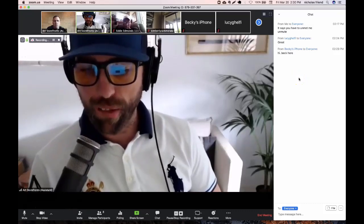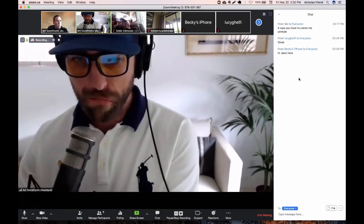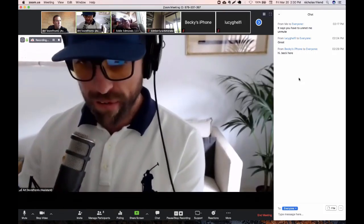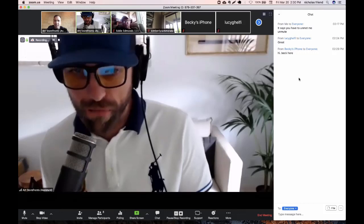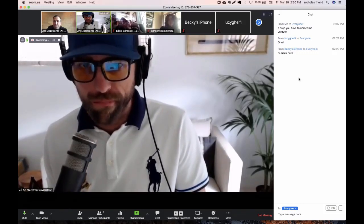Welcome to today's Art Storefronts Facebook Live, which we're calling Website Audits in the COVID-19 World. I hope everyone is enjoying their shelter-in-place slash quarantine situation. Nick, how are you doing? Want to introduce yourself? I'm doing great. Nick Friend, owner, CEO of Art Storefronts.